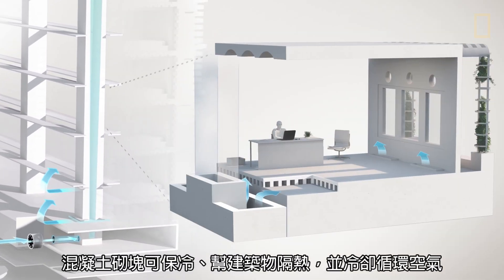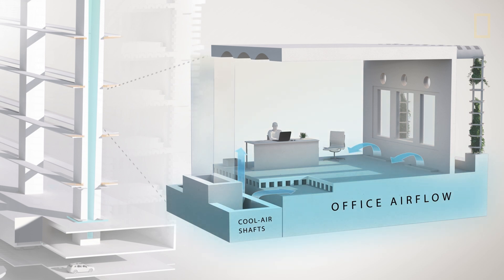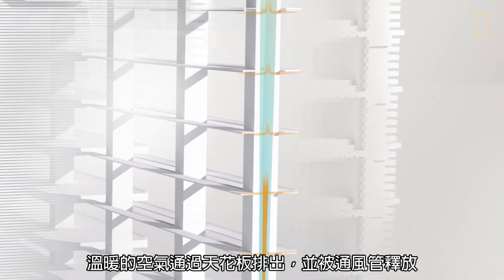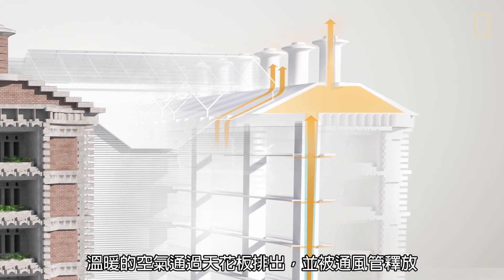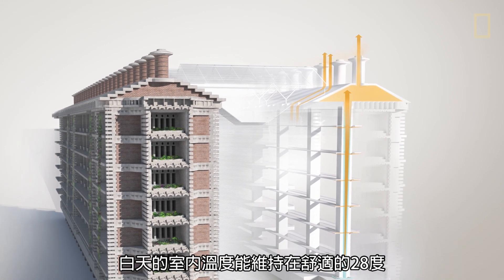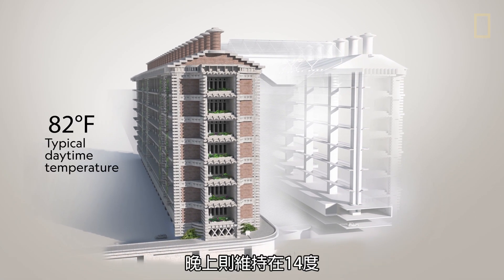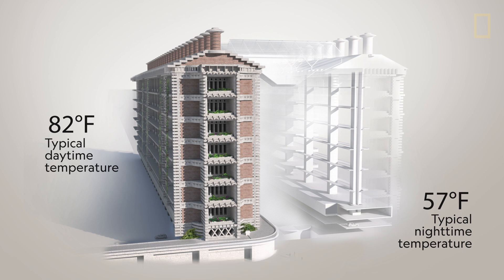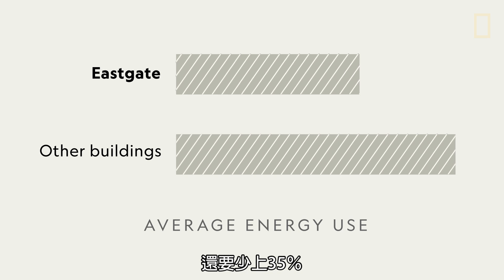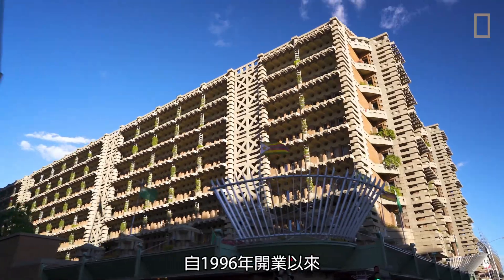The concrete blocks absorb the cold, insulating the building and chilling the circulating air. When the morning comes and temperatures rise, warm air is vented up through the ceiling and released by the chimneys. Thanks to this innovative design, temperatures inside stay at a comfortable 82 degrees during the day and 57 degrees at night. Not to mention, it uses up to 35% less energy than similar buildings in Zimbabwe.